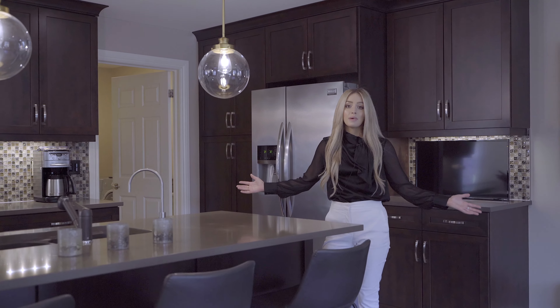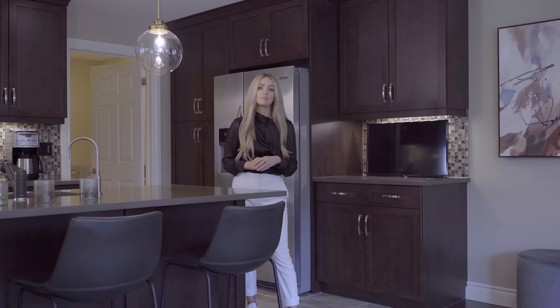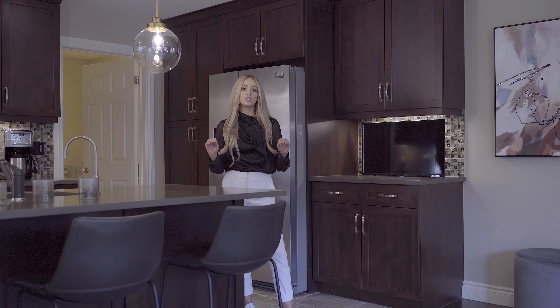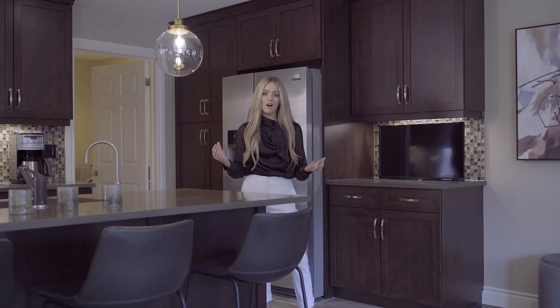So to sum it up, this gorgeous townhome has three full bathrooms, three bedrooms, plus a den downstairs, fully finished basement, and a list of upgrades that goes on and on. What more can you ask for?